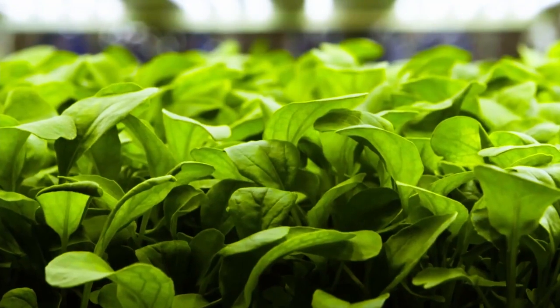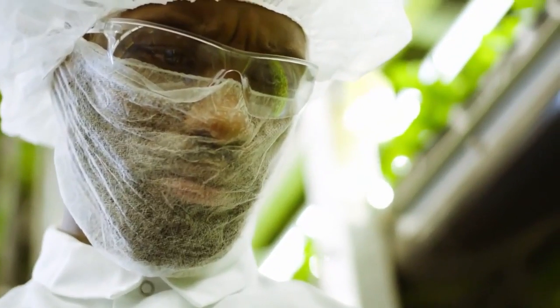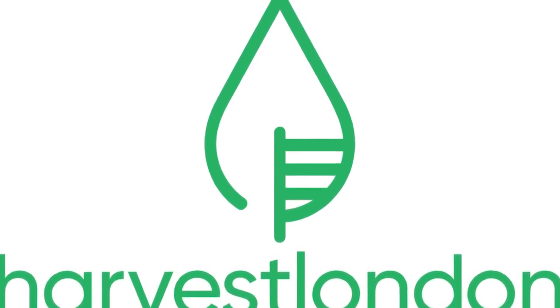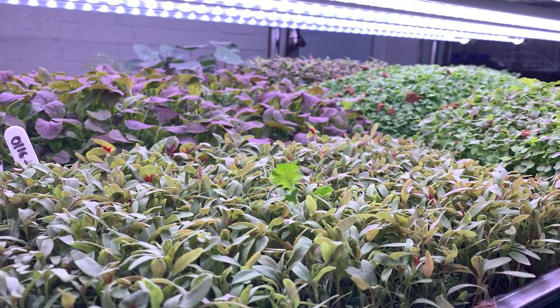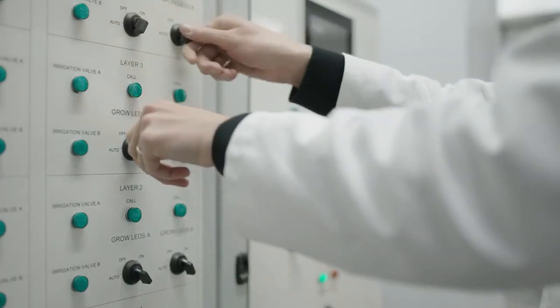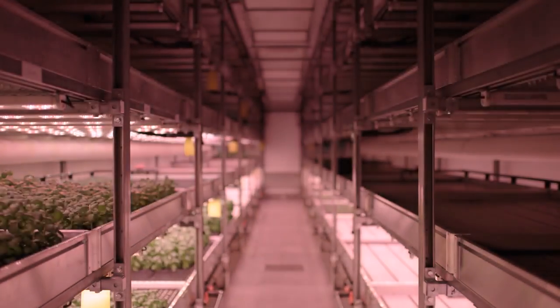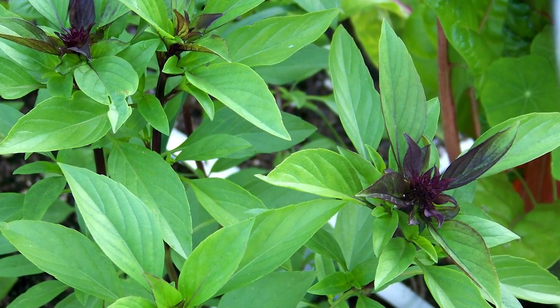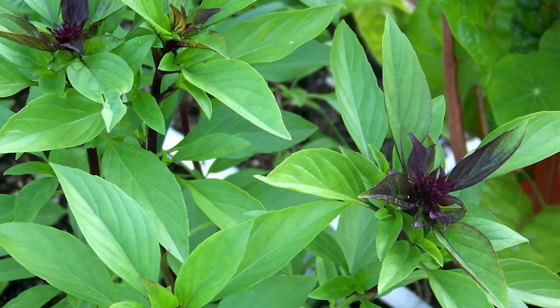Their produce even tastes better. On the other side of the Atlantic, Harvest London is a pesticide-free vertical farm that uses renewable energy to grow herbs and specialized ingredients. The startup specializes in products that are difficult to source in the UK and would normally be imported — like Thai basil — giving consumers fresh produce at a fraction of the cost.